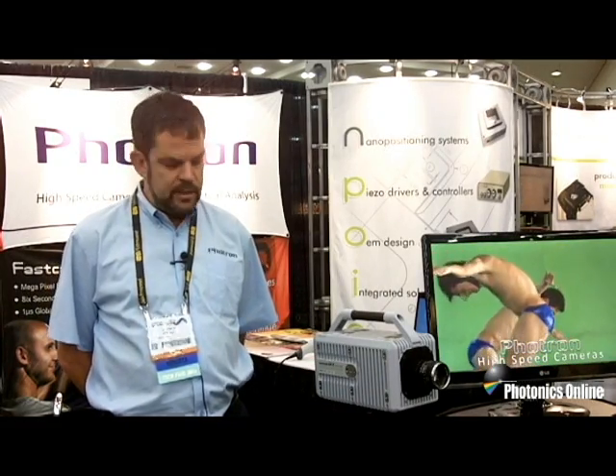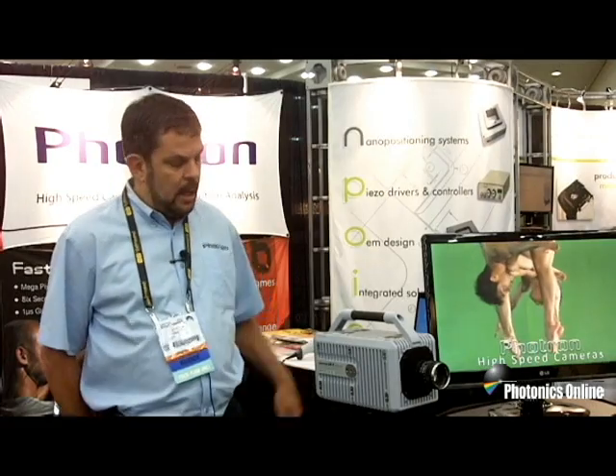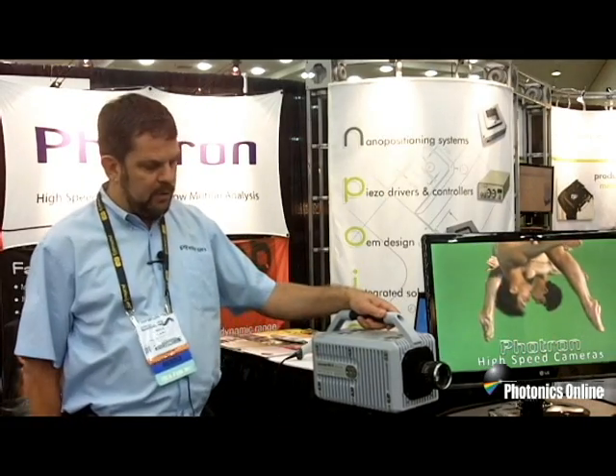Photron manufactures a wide range of high-speed cameras ranging from 60 to over 1 million frames per second, and our SAX camera here is able to record megapixel resolution, 1K by 1K, up to 12,500 frames per second.